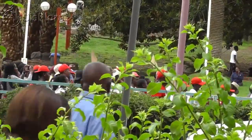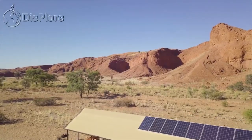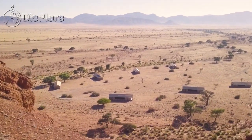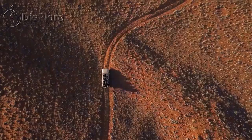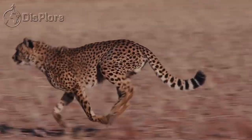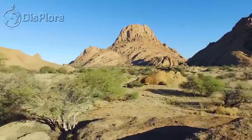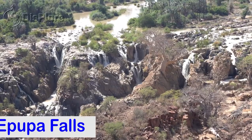Namibia has a population of 2.6 million people spread over a land area of 825,615 square kilometers. The large arid Namib Desert has resulted in Namibia being overall one of the least densely populated countries in the world, but also one of the most visited. Here are the top 10 best places to visit in Namibia.